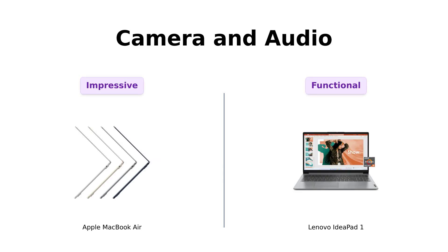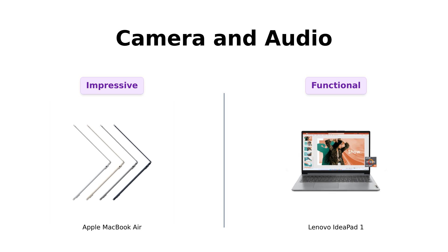Camera and audio time. The MacBook Air's 1080p FaceTime HD camera and 4-speaker sound system with spatial audio make you look and sound like a rock star. Reviewers love its high-quality camera and audio. The IdeaPad One has a 720p camera with a physical privacy shutter.